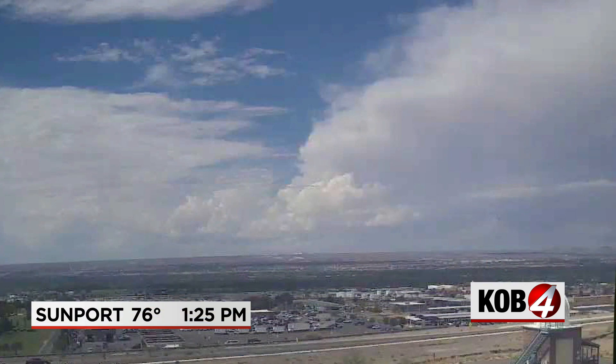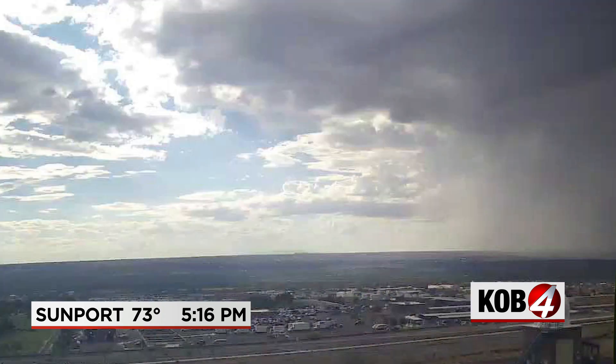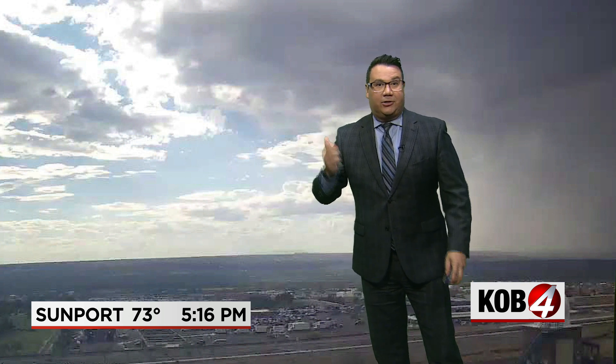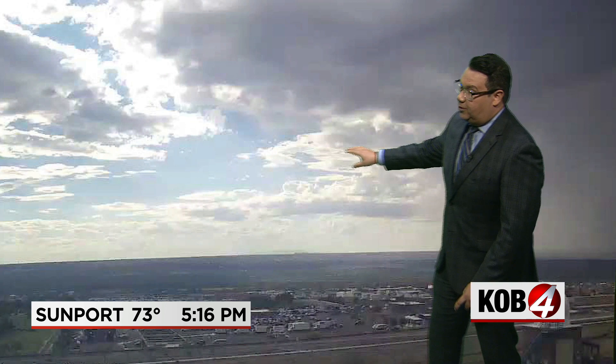Let's talk about that storm activity because it has been raucous across central New Mexico. The Sunport camera shows the original storm, which moved from the west a little earlier this afternoon, has pushed through. It brought a lot of wind up to 60 mph, hail, and torrential rainfall.